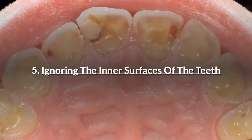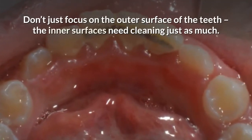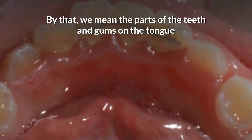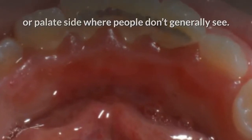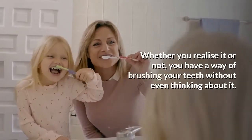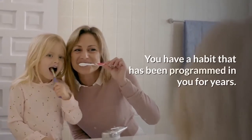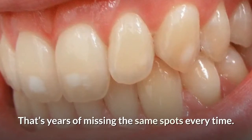Number 5: Ignoring the inner surfaces of the teeth. Don't just focus on the outer surface of the teeth — the inner surfaces need cleaning just as much. By that, we mean the parts of the teeth and gums on the tongue or palate side where people don't generally see. We have been brushing our teeth since we were babies and have a habit programmed in us for years — that's years of missing the same spots every time.